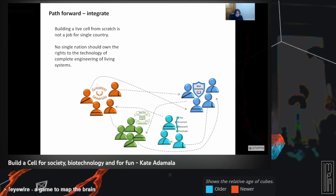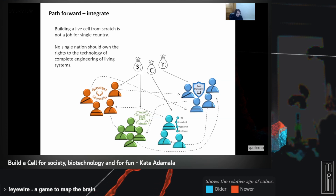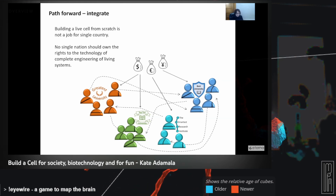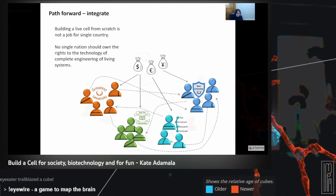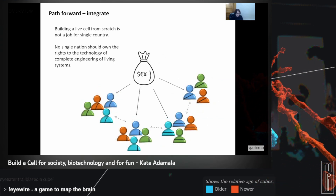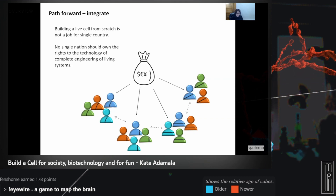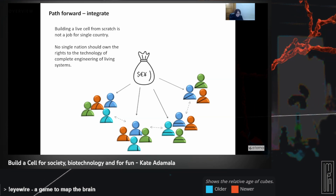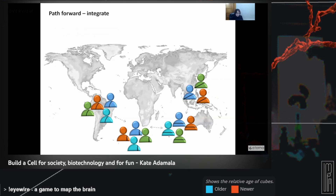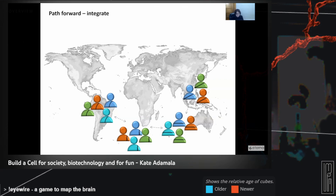Every one of those groups is funded independently by funding agencies and foundations. What we as a community think would be a more efficient way to get to making a synthetic cell is to switch to a model where people of the same expertise work together regardless of where they're from, and then they collaborate with people of complementary expertise — again regardless of where that other group is from. Most importantly, we want to integrate those efforts with everyone who is interested in science. If anyone is interested in big scientific problems, it's hard to think of a much bigger problem than how do you make a living cell from scratch.